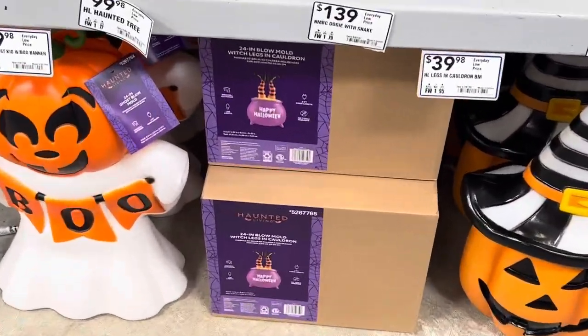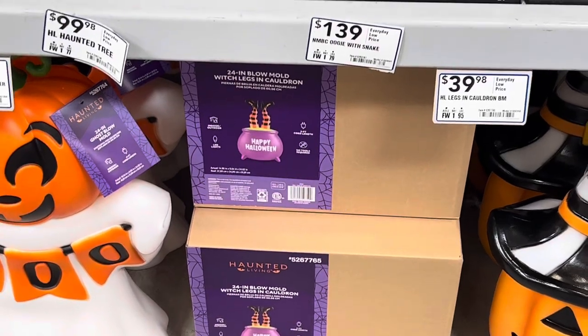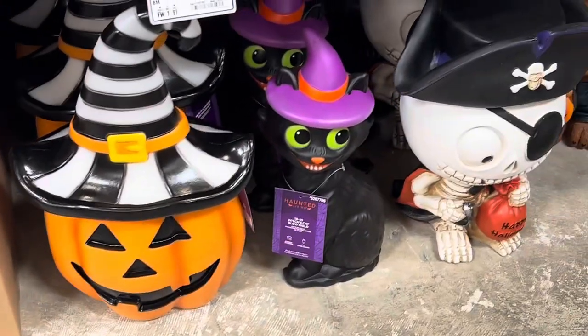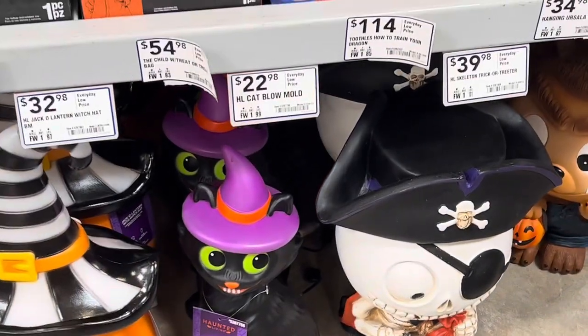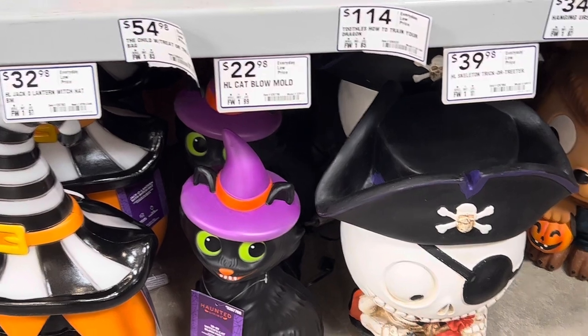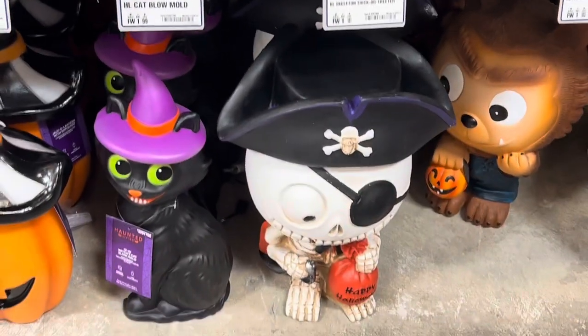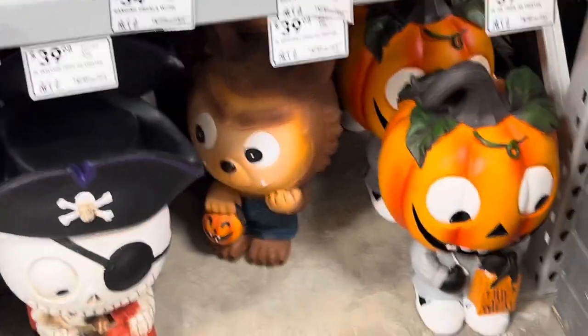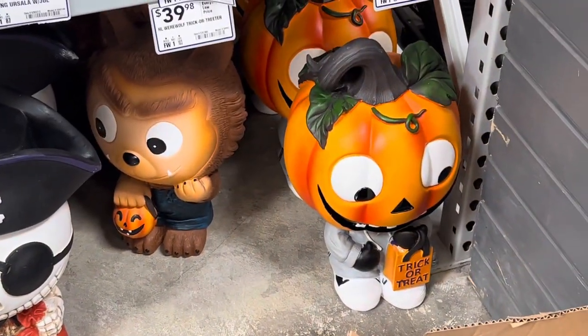There's one still in a box. Happy Halloween. These guys are all cute — cute cat for $22.98, this pirate for $39.98, and this guy is also $39.98.